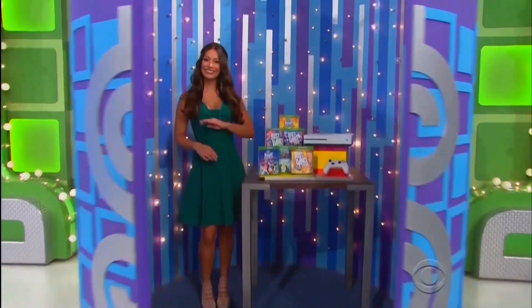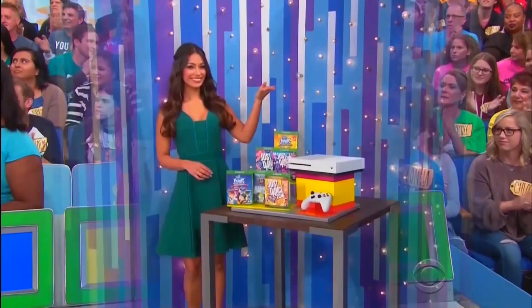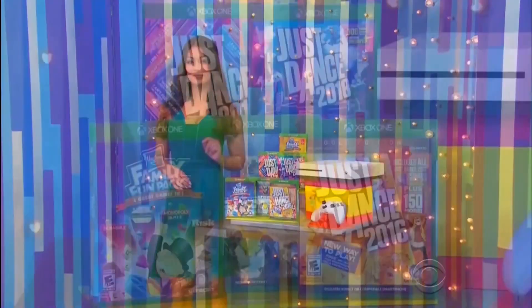Next up, we've got the video game package! Challenge friends to a dance-off — controller included. Thank you, Manuela!